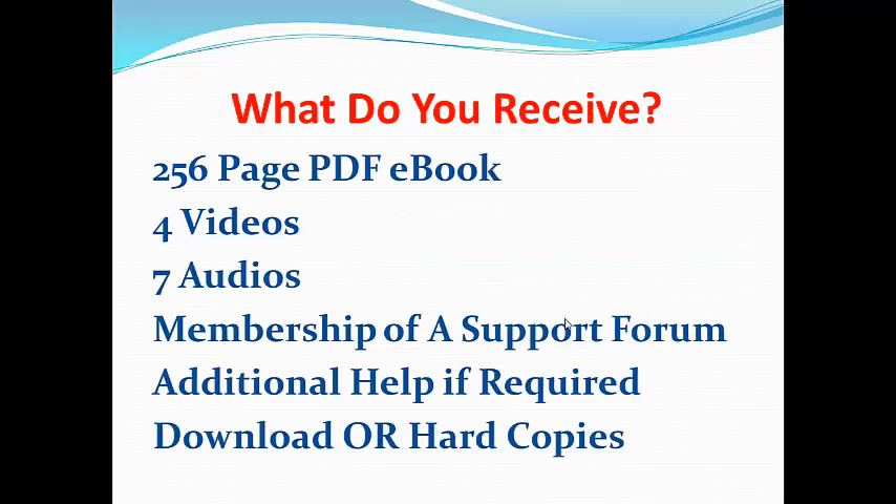So what do you actually receive? You receive a substantial 256-page PDF e-book, that's if you download it. Obviously if you pay extra for the hard copies, you'll get that 256-page book in hard copy form. You also receive 4 videos, 7 audios, as well as membership of a support forum and additional help if required. You can purchase via download or pay slightly extra for hard copies.